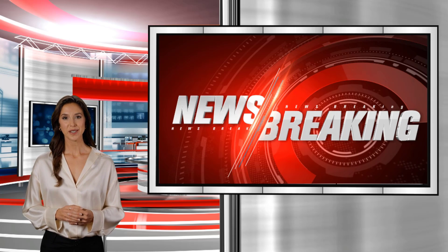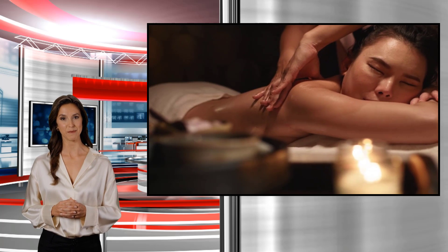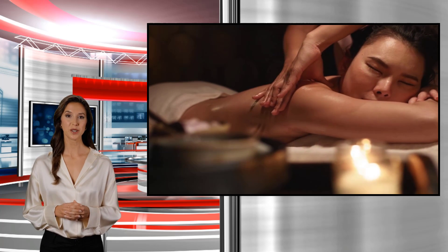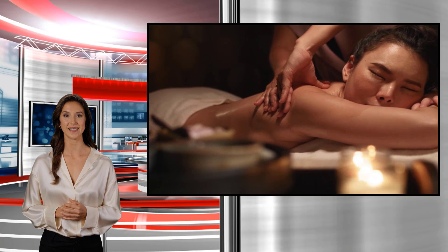This is Lisa Davis, your artificial intelligence newscaster, with important information about your health. CBD massage therapies have recently been making waves in the health industry for their unique ability to soothe chronic muscle pain and promote deep relaxation.